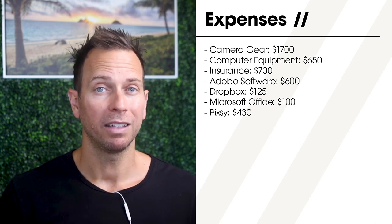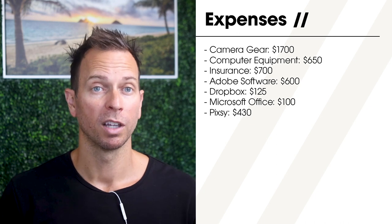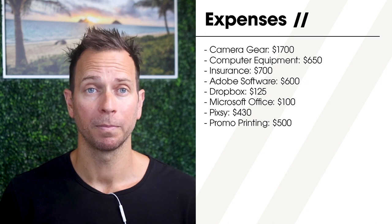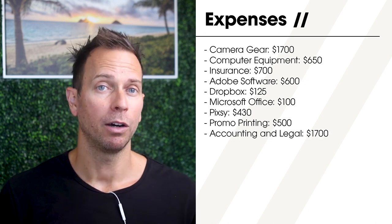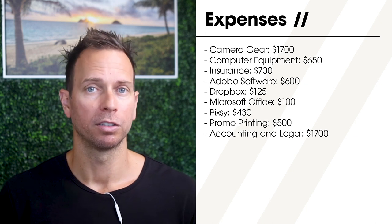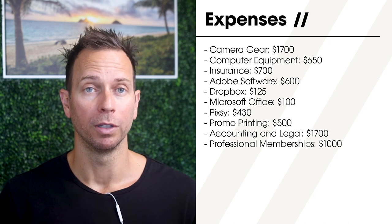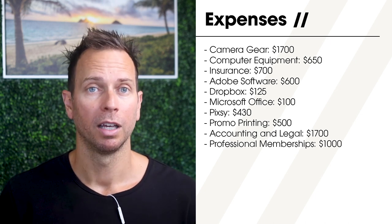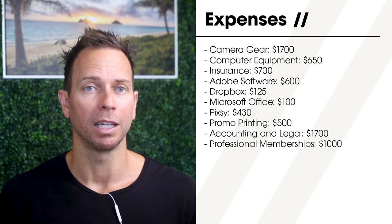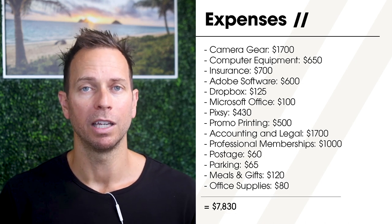Pixi or another photo tracking service to monitor if your images have been stolen: $430. Printing portfolio books, business cards, and other promo materials: $500. Accounting, registering your photos with the Copyright Office, and other legal fees: $1,700. Memberships to industry organizations and the events they hold: $1,000. And then there are countless other odds and ends that accumulate over time like postage and shipping, parking, meals and client gifts, and random office supplies.